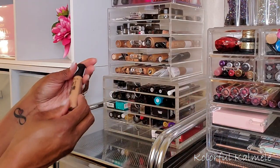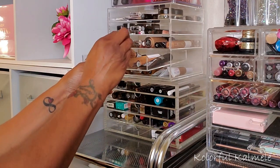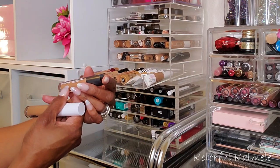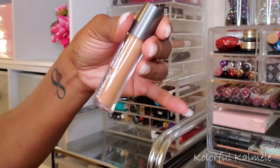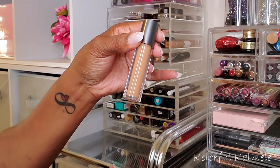Next let's pick a concealer - I'm putting the Essence Camouflage Concealer back. I'll try the Ulta Beauty Full Coverage Concealer in the shade Deep Warm.